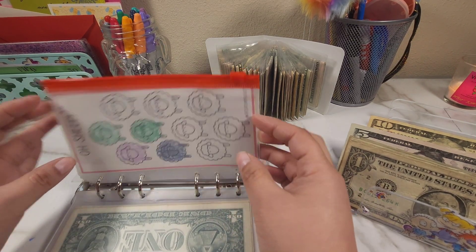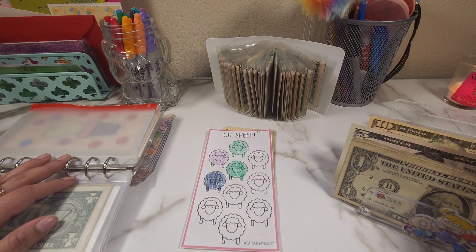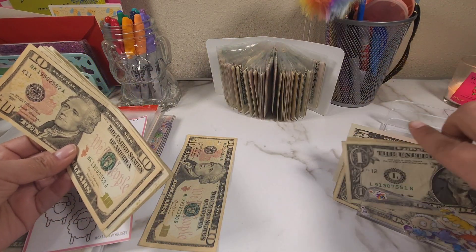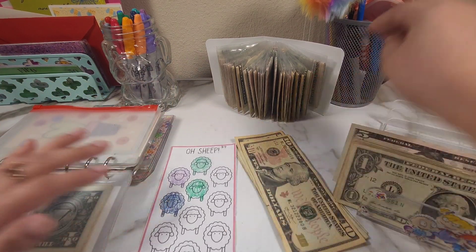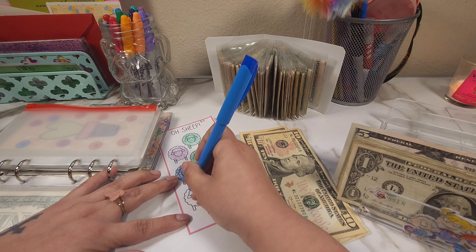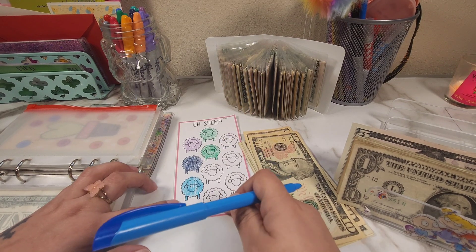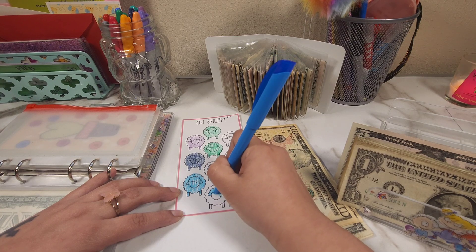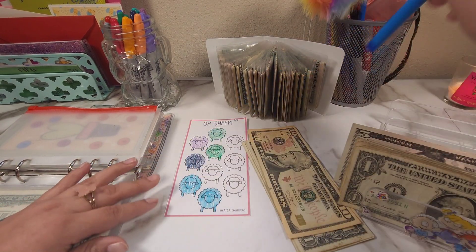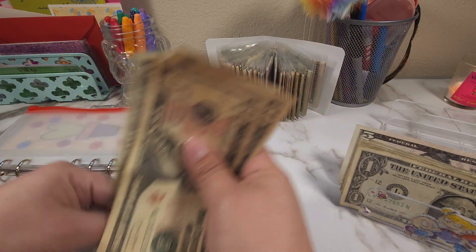Let's go ahead and do the old sheep challenge. For this one each icon is four dollars, and today I want to do two icons. I'm going to put in a ten and take out two dollars change. So now in the old sheep challenge we have ten, twenty, twenty-one, twenty-two, twenty-three, and twenty-four dollars.